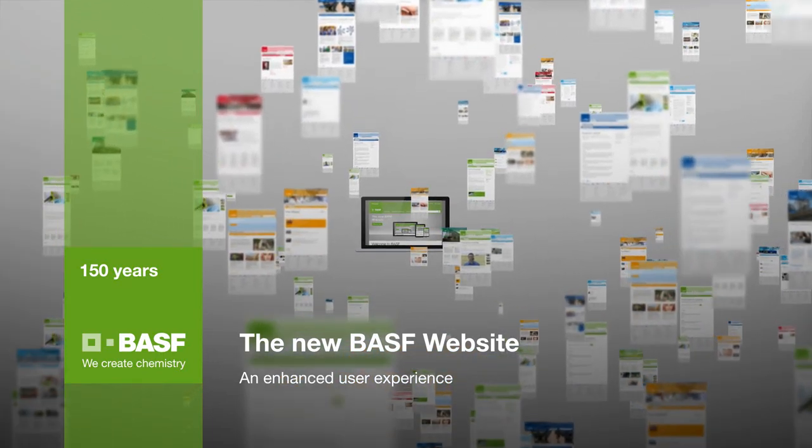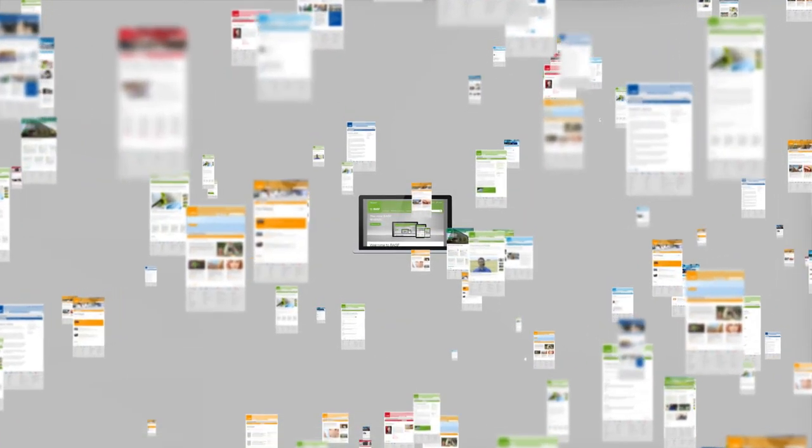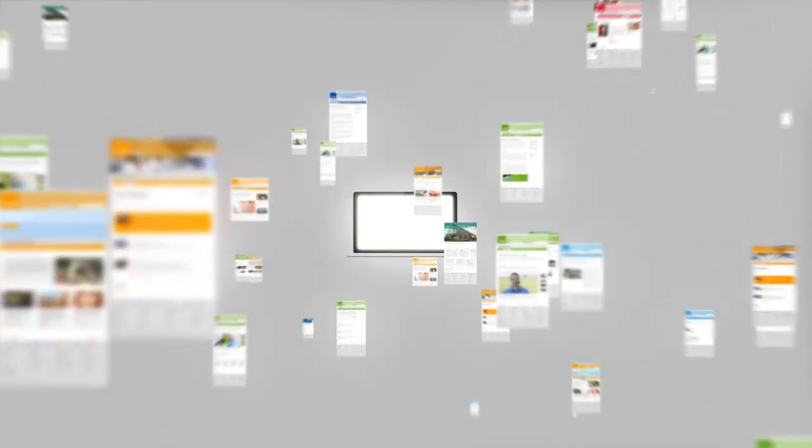Welcome to the new BASF.com. Here you will find everything you want to know about BASF in one place. One BASF, one website.